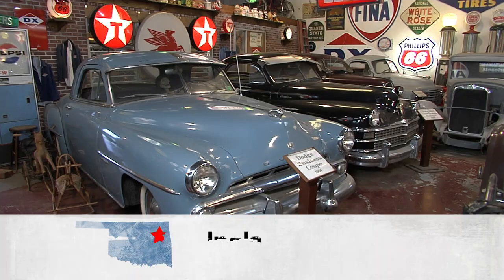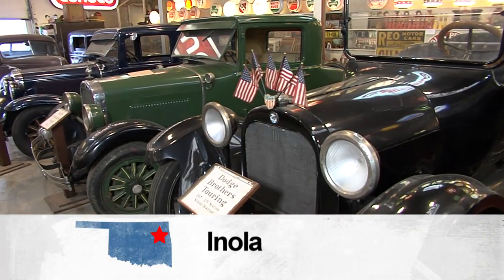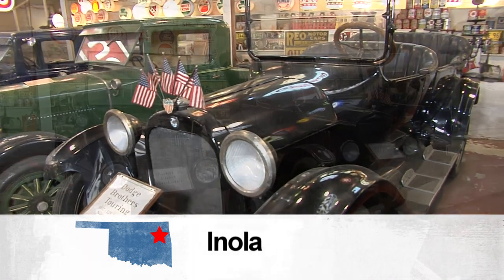Ford, Chevy, Chrysler, and Dodge — they're all represented here in Mike Fuller's Auto and Gas Museum.